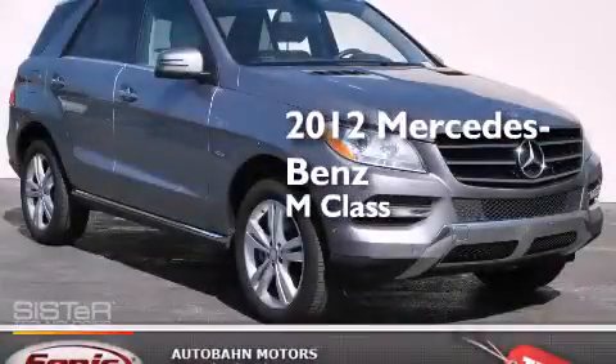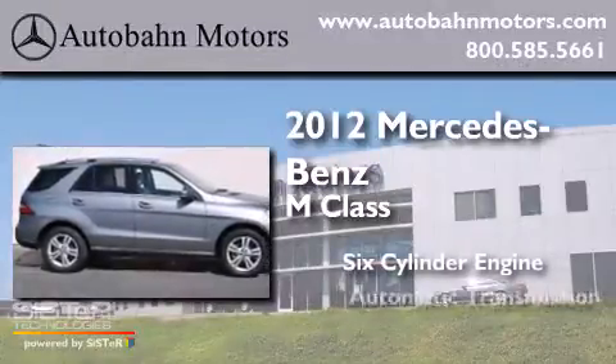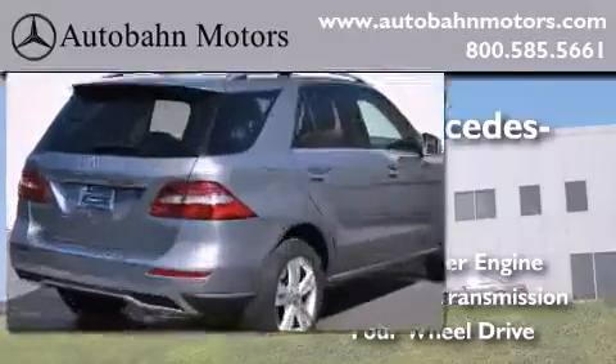This is a certified pre-owned 2012 Mercedes-Benz M-Class. It has a six-cylinder engine, an automatic transmission, and the added capability of four-wheel drive.